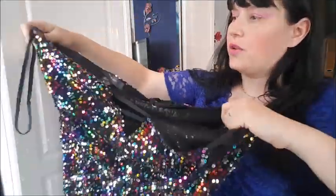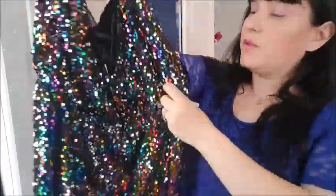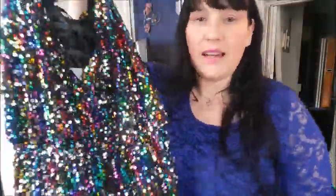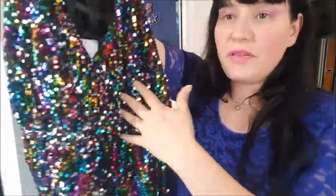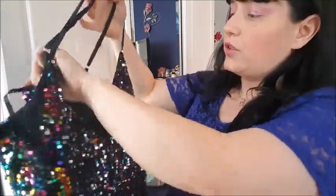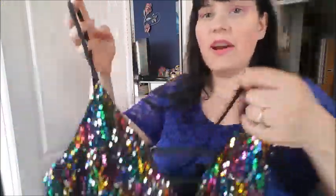I think it's called a playsuit. I'm not too sure with all these names of things, but I think it's a playsuit. But if I show it to you, it's just so gorgeous. Look at all these beautiful different coloured sequins. I just fell in love with it. I'm head over heels in love with this item of clothing. You can see the beautiful sequins there across the chest, the booby area.